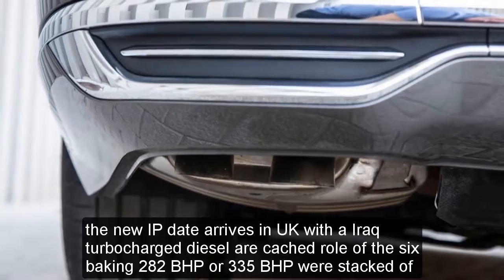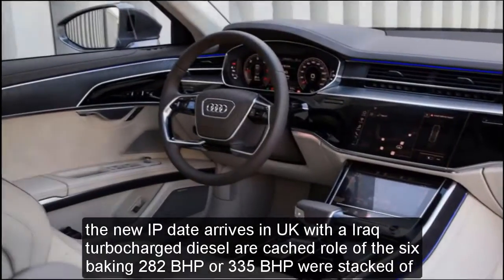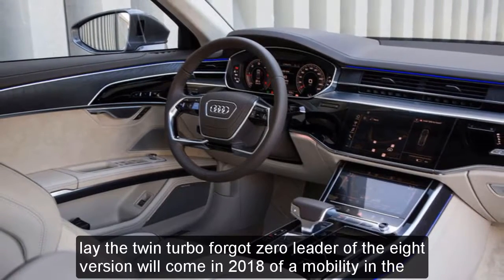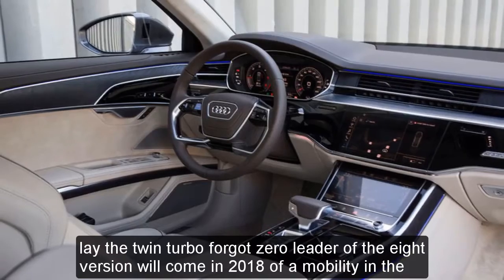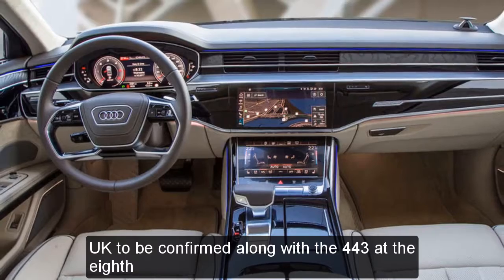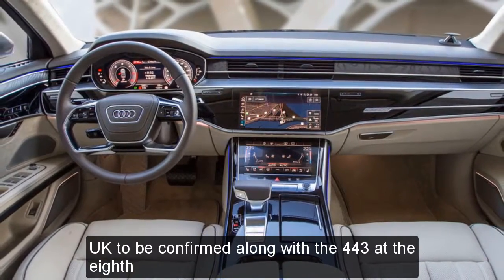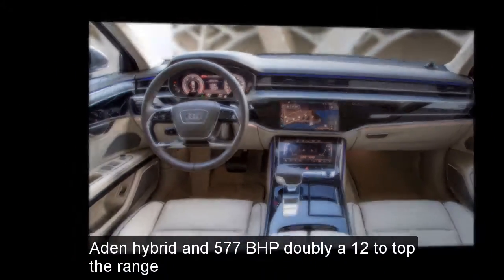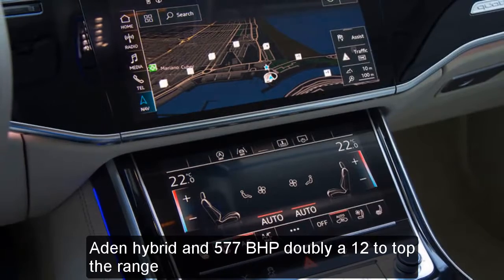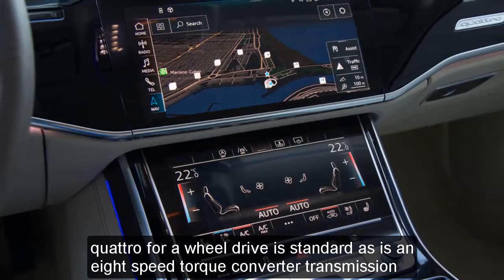The new A8 arrives in the UK with either a turbocharged diesel or petrol V6, making 282bhp or 335bhp respectively. A twin-turbo 4.0-liter V8 version will come in 2018, along with a 443bhp plug-in hybrid and 577bhp W12 to top the range. Quattro four-wheel drive is standard, as is an 8-speed torque converter transmission.